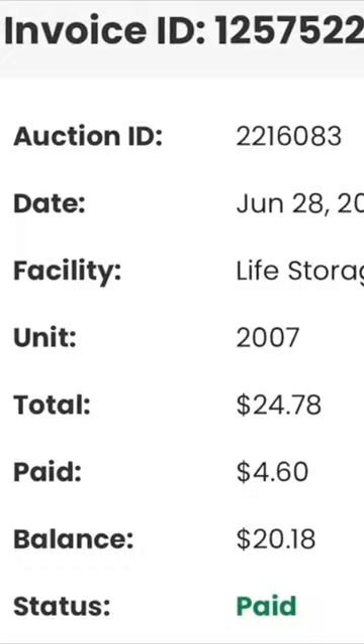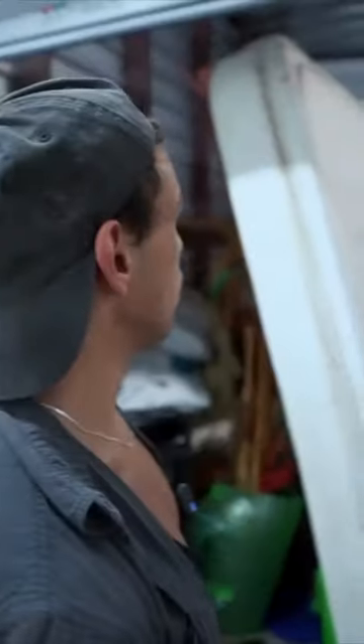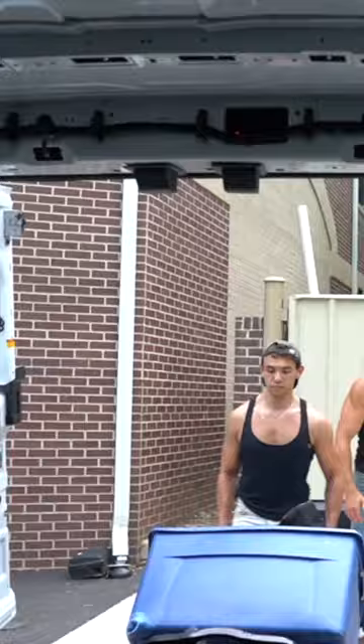I actually ended up winning one for $20, and this is the exact storage unit that I won. This had thousands and thousands of dollars worth of items inside. The only thing I had to pay was the $20 for the unit and about $60 to rent the U-Haul.